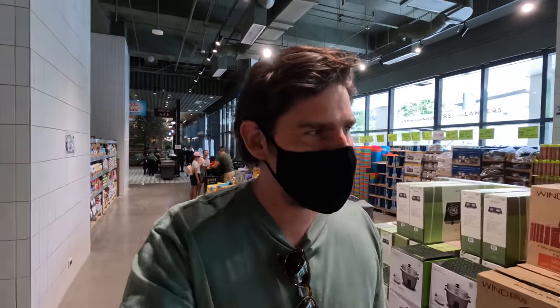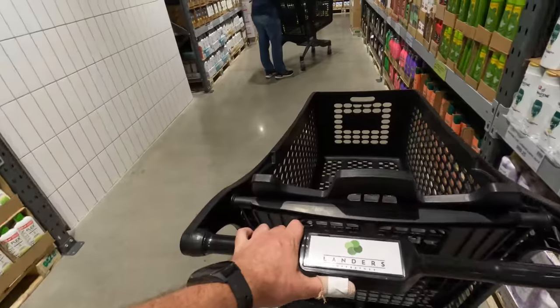Nelly and I discovered that this place opened up just after we got back to the Philippines. It's super cool because previously, going to Landers would be quite far for us, but this one is literally just down the road.